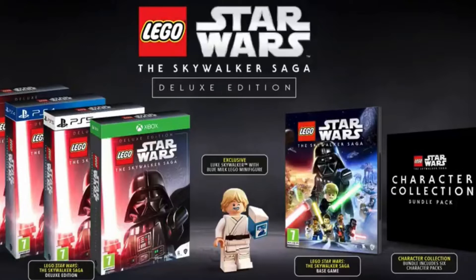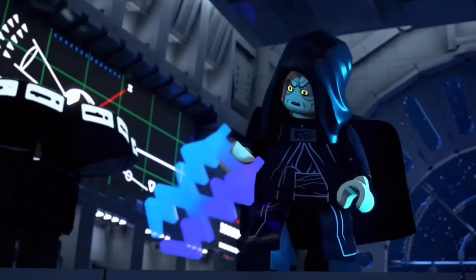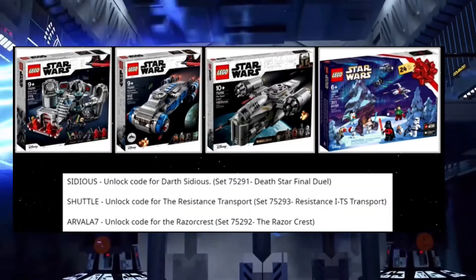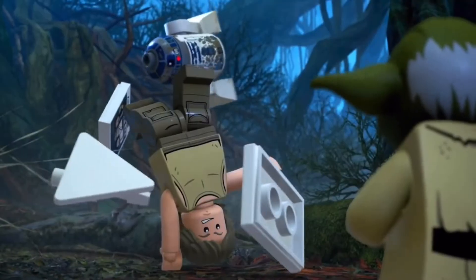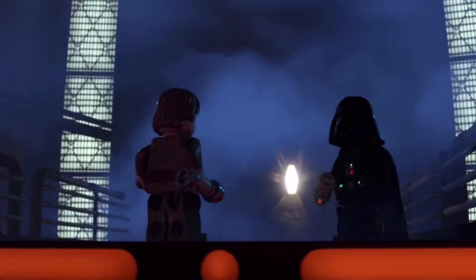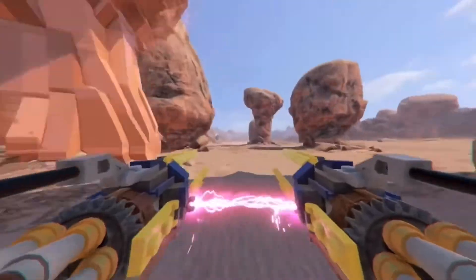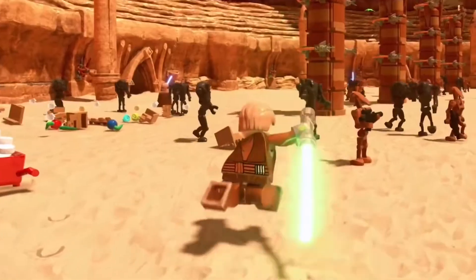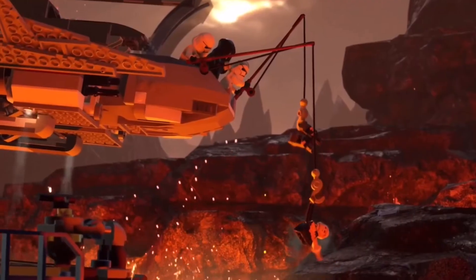We know there is some DLC already confirmed for LEGO Star Wars: The Skywalker Saga. We have the six LEGO sets that came out — including the Razor Crest — and all the characters and ships available when you get the code from buying those LEGO sets. Those are universal codes that have already been put out online, so once the game drops you can enter them in the code section on PlayStation, Xbox, PC, or Nintendo Switch to unlock those characters and ships.